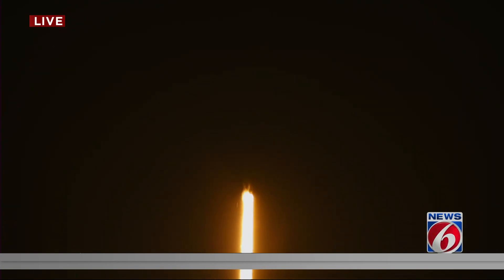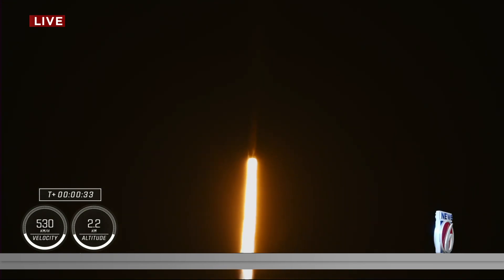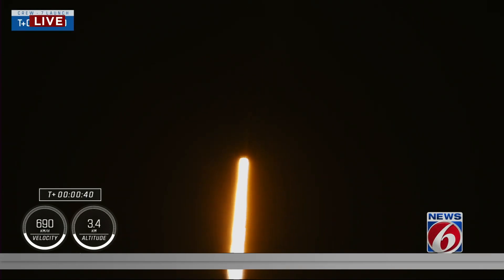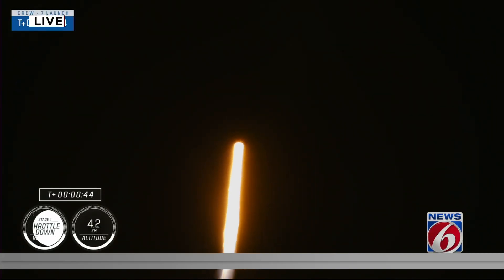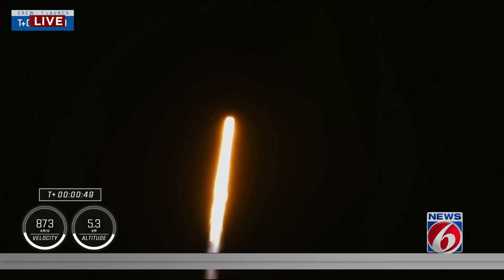1.7 million pounds of thrust on Falcon 9, taking Crew-7 to the International Space Station, now traveling almost 300 miles per hour. Nominal power and telemetry. We are just about 2 minutes 45 seconds into the 7th rotational crew mission onboard Dragon and Falcon 9, and right now the vehicle is throttling down to help us pass through the period of maximum dynamic pressure.